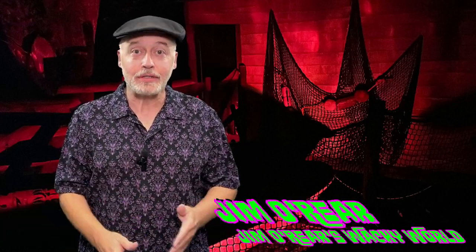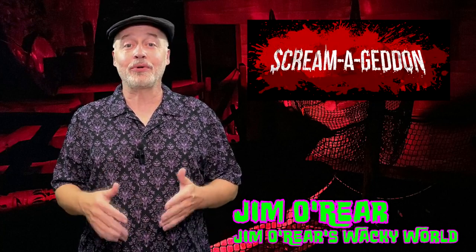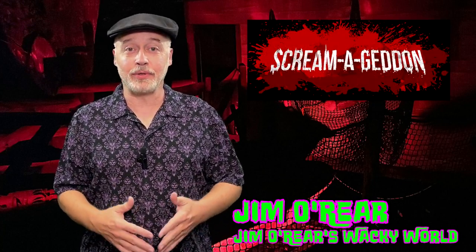Hello friends, it's Jim O'Rear. Welcome back to Jim O'Rear's Wacky World. Today we are going over to Screamageddon again, the horror theme park that's in Dade City, Florida.